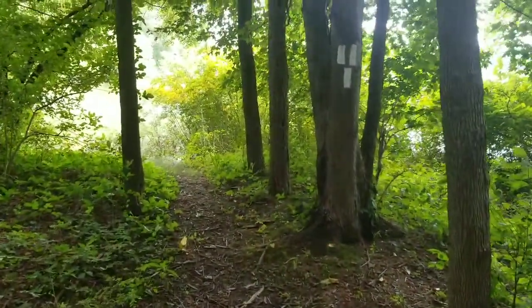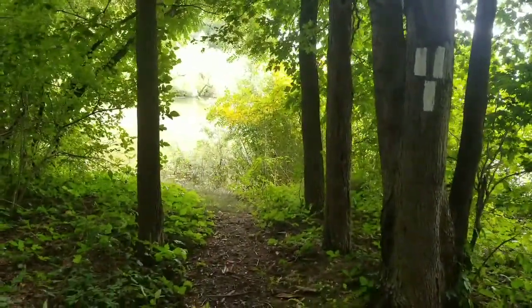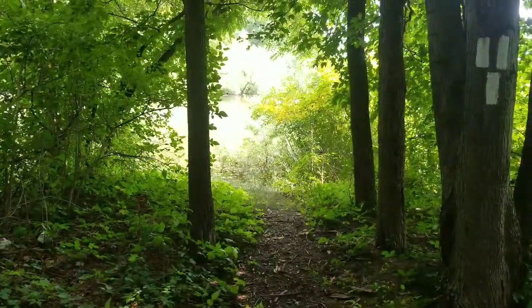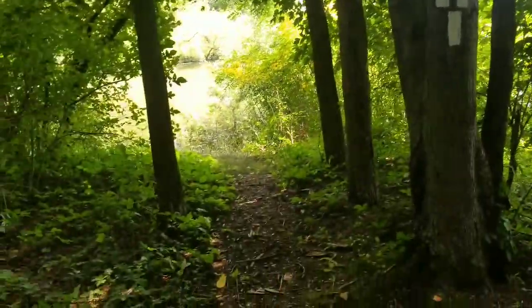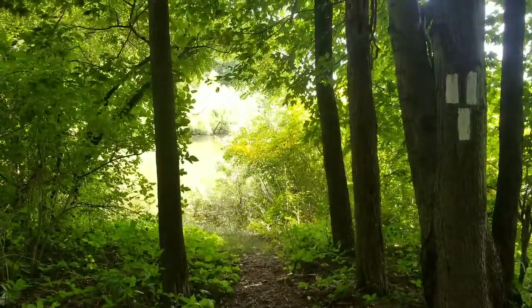It looks like we're coming up on the end of the trail — or the end of the spur, whichever one you want to think of it as. I'm not sure what the three dots mean; maybe that's the end of the trail. But anyway, let's go through these bushes here and see what kind of view we have of the lake.